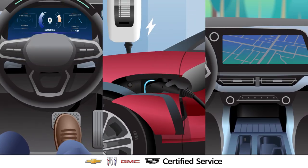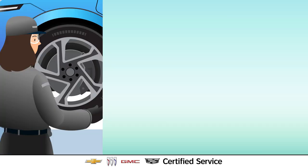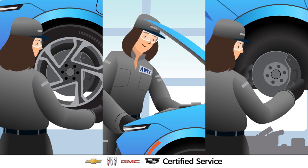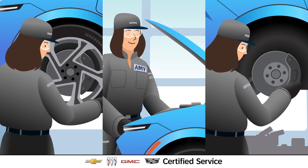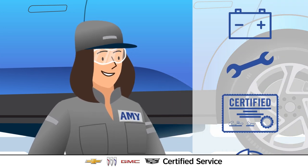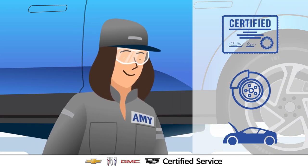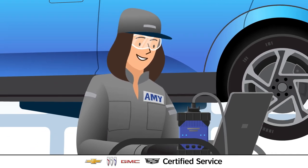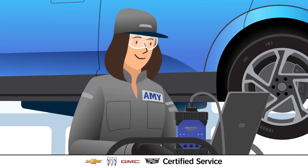At Certified Service, EV experts are here for your vehicle needs. Certified Service dealers nationwide have a range of technicians trained to become EV service experts, like Amy. Amy receives continual training beyond her initial certification on the latest EV models, vehicle features, and technologies, so she knows the unique requirements for current and future EVs.